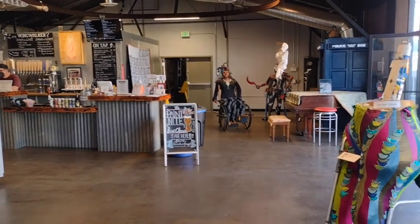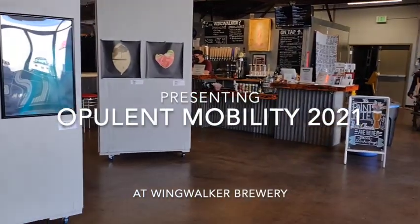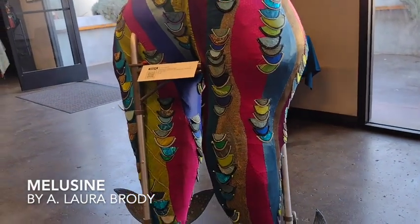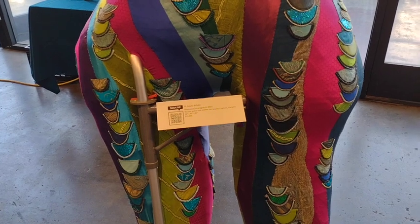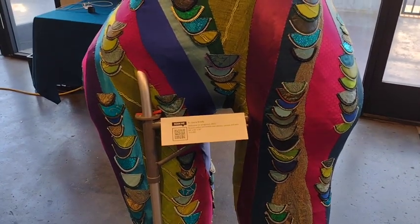Welcome to Opulent Mobility. This piece is called Melusine and it is a work in progress by A. Laura Brody. It's a representation of her version of the fairy Melusine, a figure out of French medieval myth.